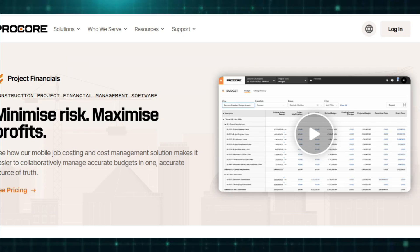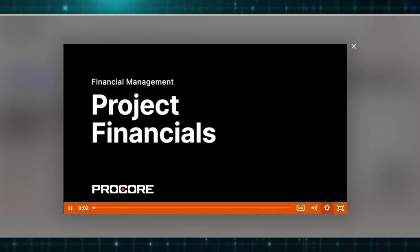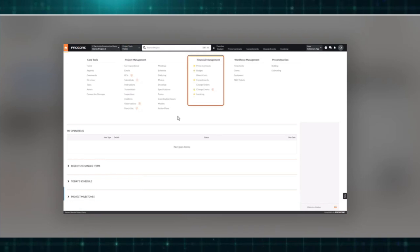Procore's workforce management features enable real-time tracking of labor hours through time and materials (T&M) tickets, while automated geofencing ensures accurate timekeeping by prompting workers to clock in and out based on their physical location.